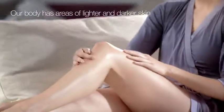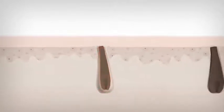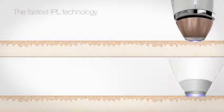This is important because the same individual has areas of darker and lighter skin, so the intensity of the light pulse is automatically adjusted to always deliver the most effective and safe treatment.